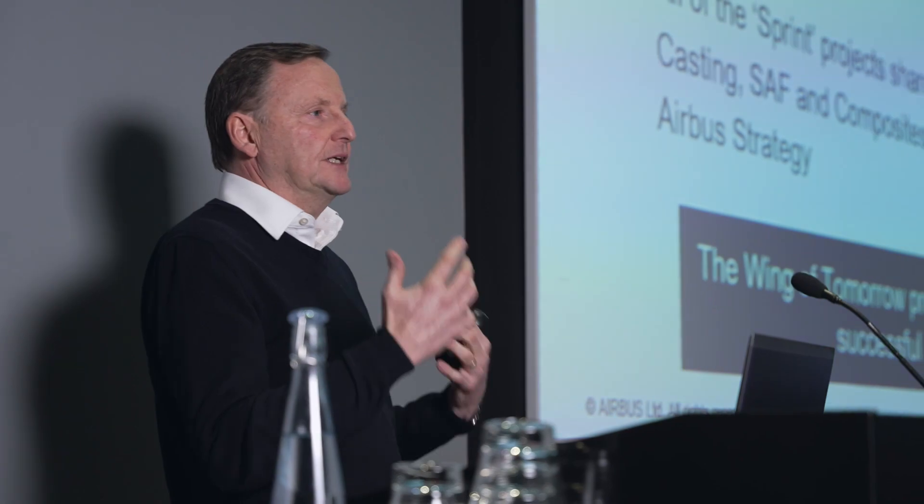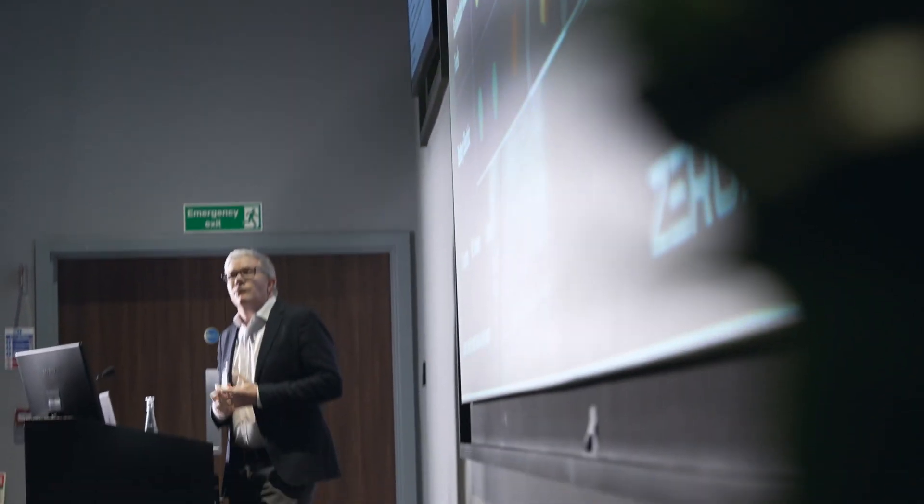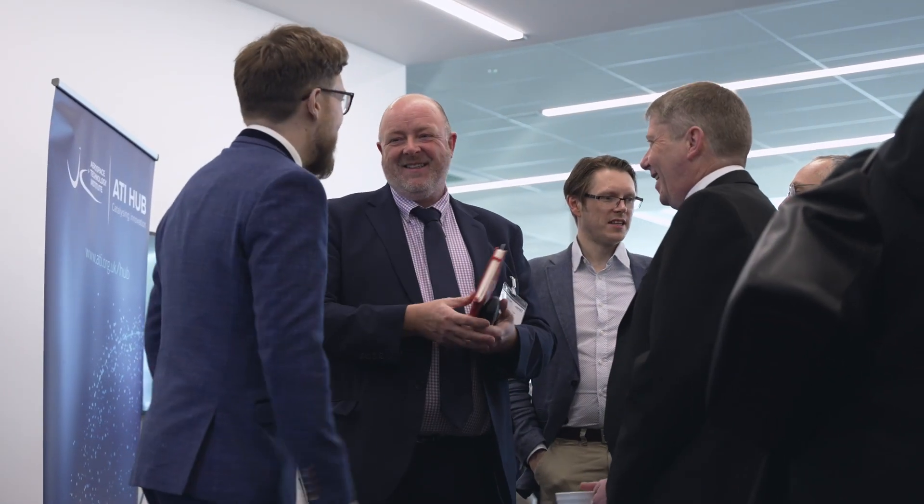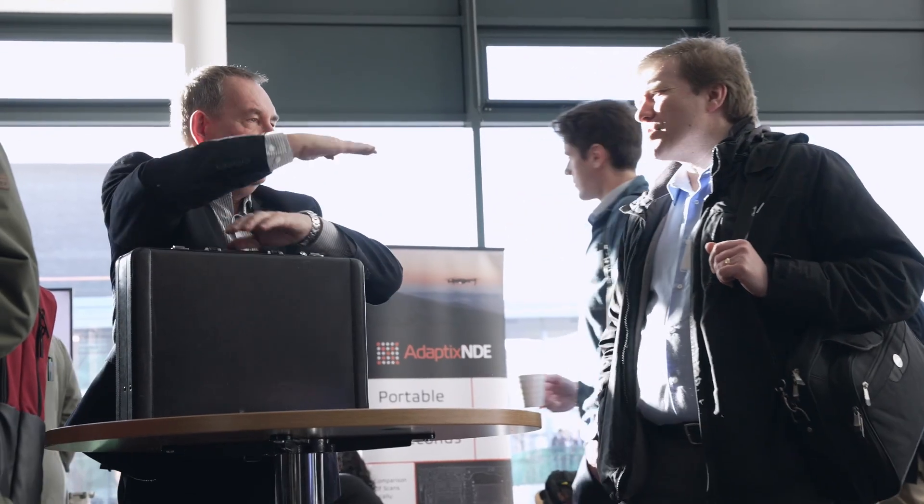Without collaborative research programmes we really cannot develop these technologies on our own — we couldn't afford to do it and we don't have the capability to cover all of these options. So looking out into the world of the supply chain and developing partnerships with companies that are more innovative in particular technologies, and then having them help us look at how we apply those technologies.